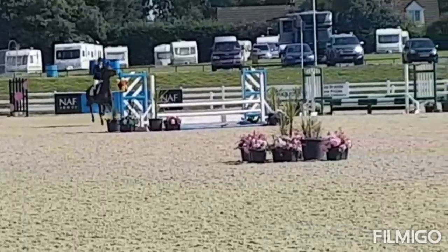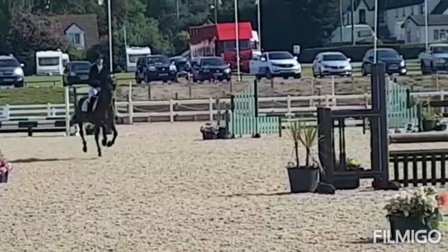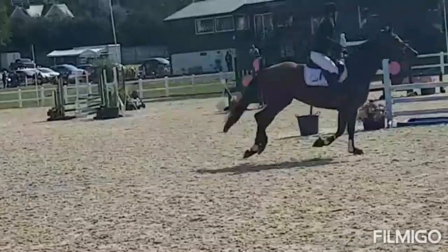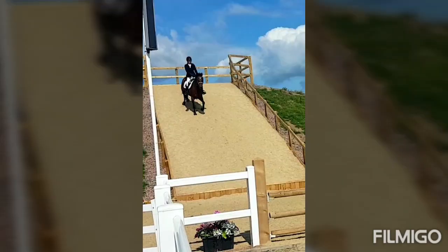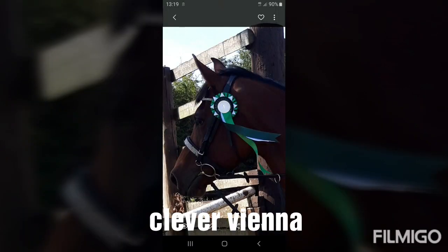Still going at a good pace as they come towards the water. Jumps it well. We're one from home and this is looking good. Come on, Louise! We're watching the right. Come on, Louise!